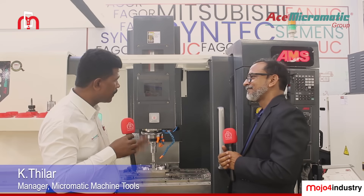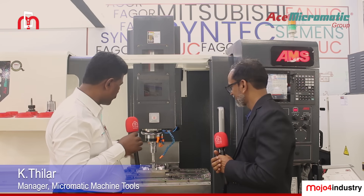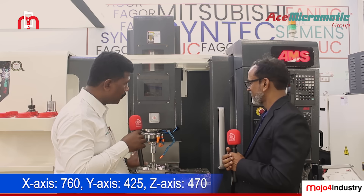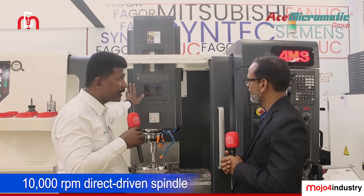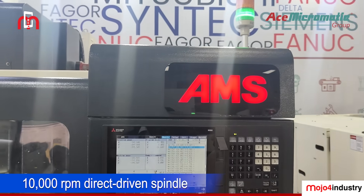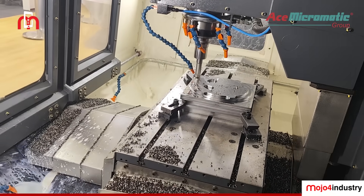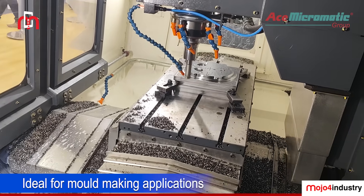Here we have displayed our vertical machining center. The axis travel specifications are: X-axis 760mm, Y-axis 425mm, Z-axis 470mm, and the table size is 900x400mm. The spindle we are offering is a 10,000 RPM direct driven spindle. From the controller point of view, it comes with a Mitsubishi MIT-V-A — the latest advanced version — with 2020 look-ahead blocks, meaning very high processing speed. This particular model is especially suitable for mold making applications.